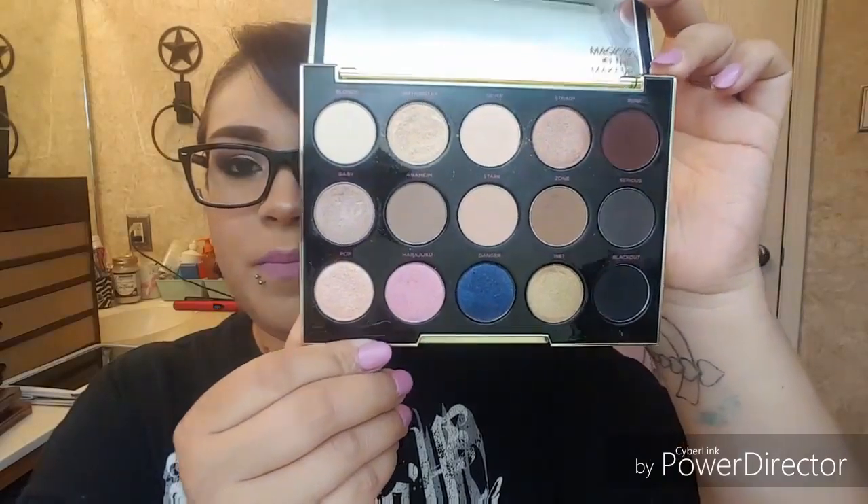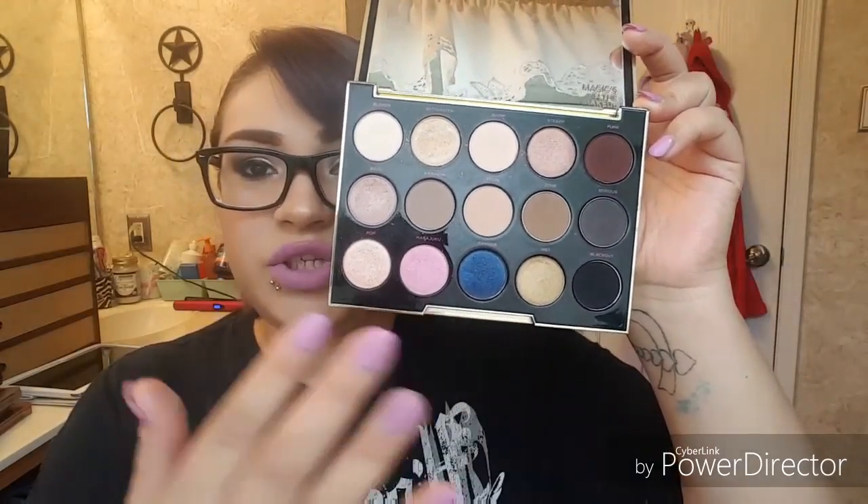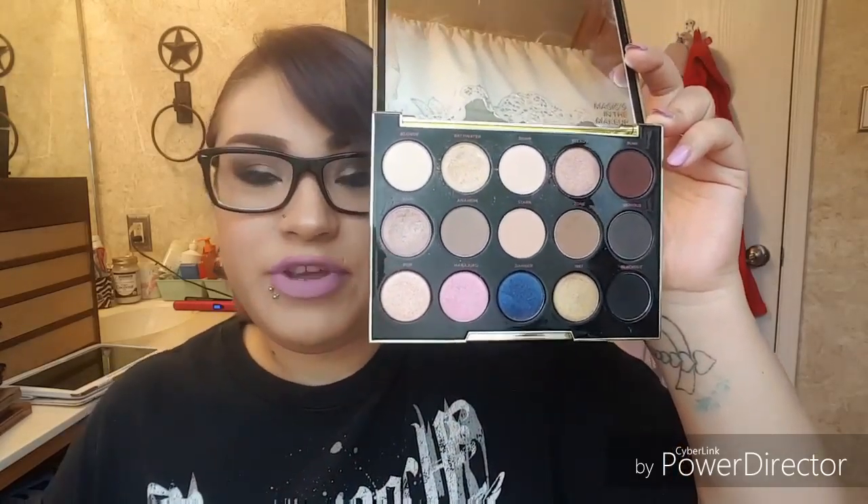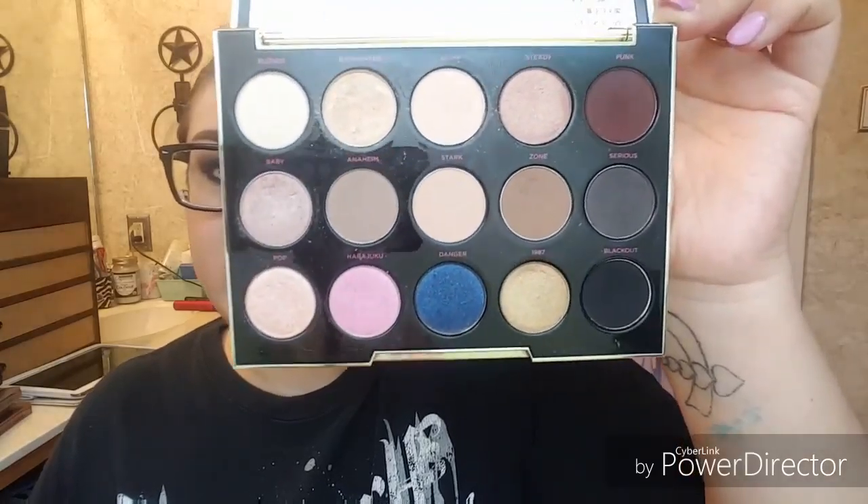Most versatile — I would say probably this palette, and this is another one of my new faves. This is the Gwen Stefani palette from Urban Decay. It has a lot of nudes but also has shimmers and a couple of nice colors. You could do smoky, you could do natural, you could do a little bit of color — you could do anything with this palette and I really really love it.